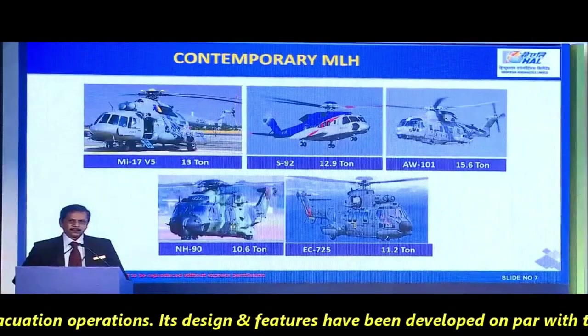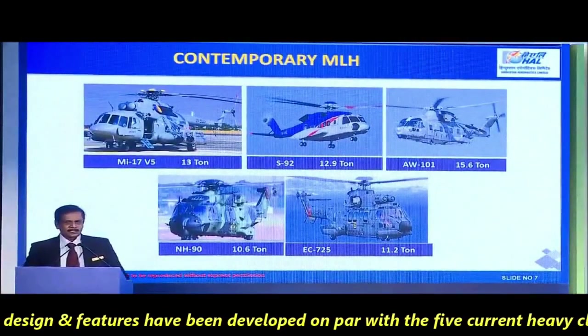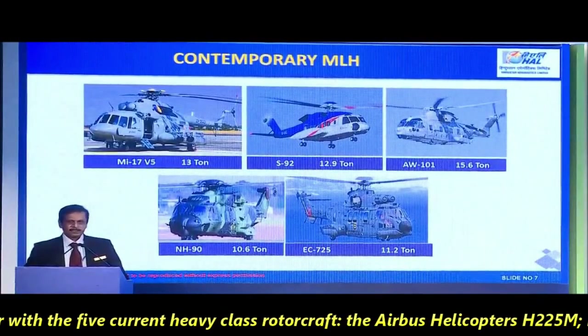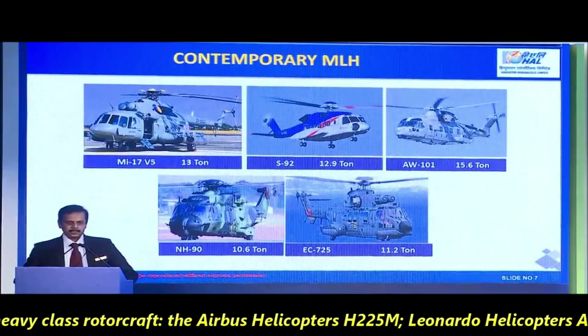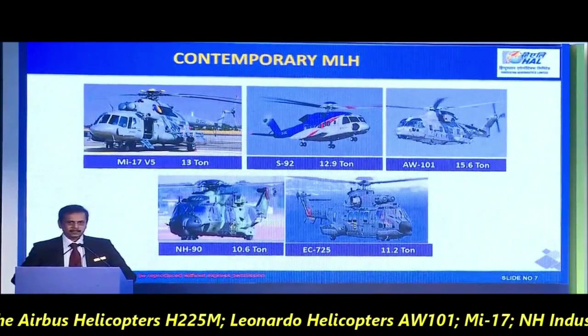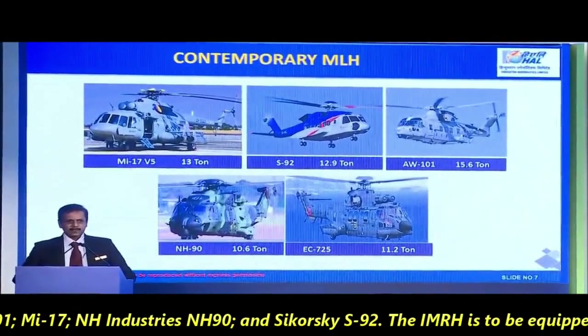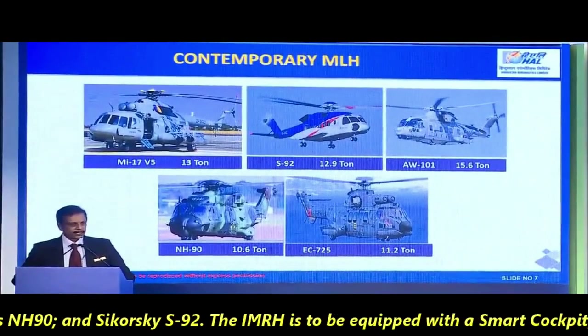Its design and features have been developed on par with five current heavy-class rotorcraft, which are the Airbus Helicopters H225M, Leonardo Helicopters AW-101, MI-17, NH Industries NH-90, and Sikorsky S-92.